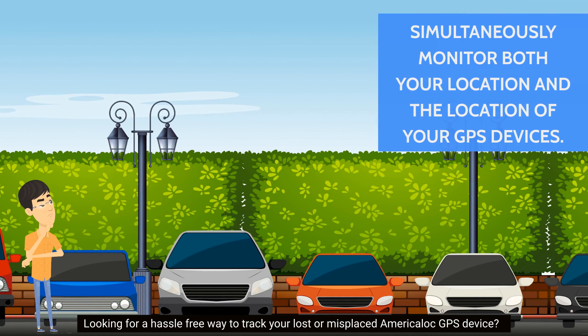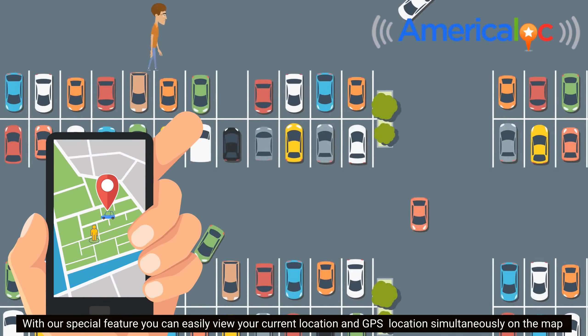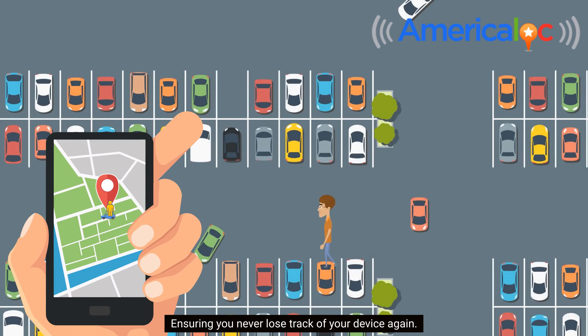Looking for a hassle-free way to track your lost or misplaced America Lock GPS device? With our special feature, you can easily view your current location and GPS location simultaneously on the map, ensuring you never lose track of your device again.